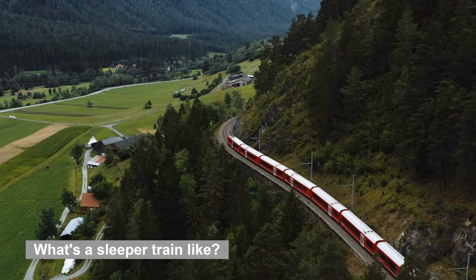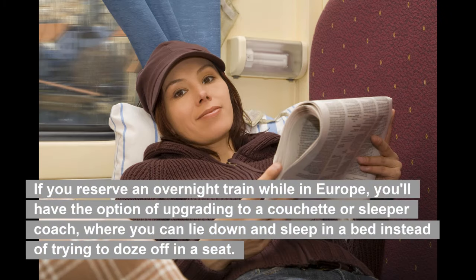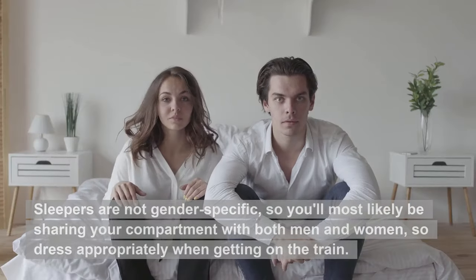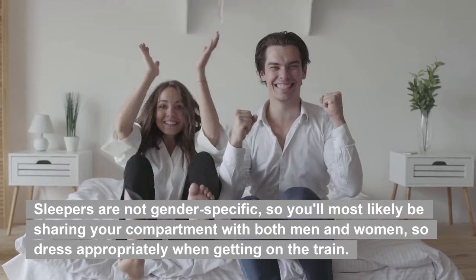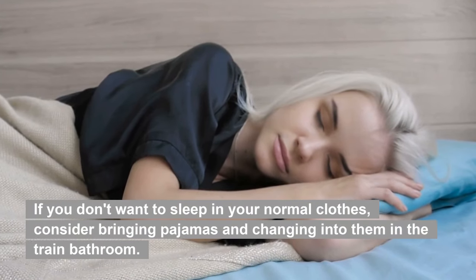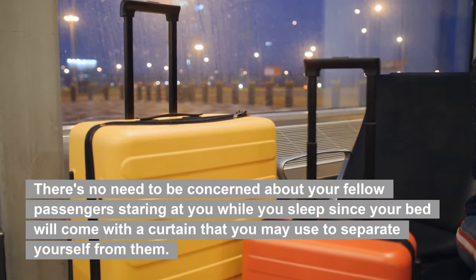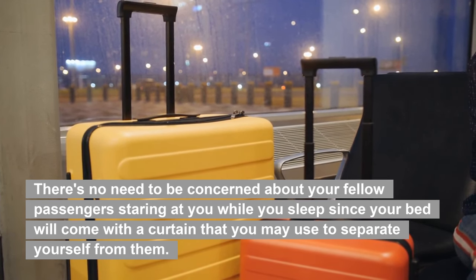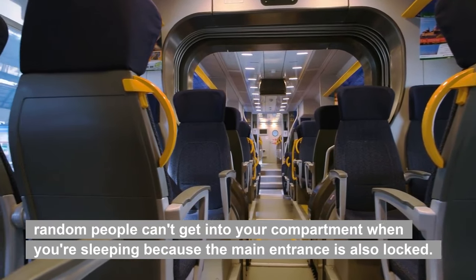What's a sleeper train like? A sleeper car train transforms your train into a bed and breakfast or hotel, depending on how much you're prepared to pay. If you reserve an overnight train while in Europe, you'll have the option of upgrading to a couchette or sleeper coach, where you can lie down and sleep in a bed instead of trying to doze off in a seat. Sleepers are not gender-specific, so you'll most likely be sharing your compartment with both men and women, so dress appropriately when getting on the train. If you don't want to sleep in your normal clothes, consider bringing pajamas and changing into them in the train bathroom. There's no need to be concerned about your fellow passengers staring at you while you sleep, since your bed will come with a curtain you may use to separate yourself from them. Random people can't get into your compartment when you're sleeping because the main entrance is also locked.